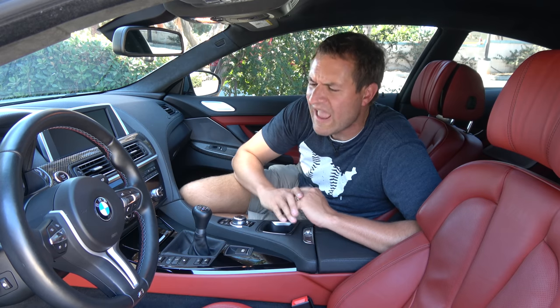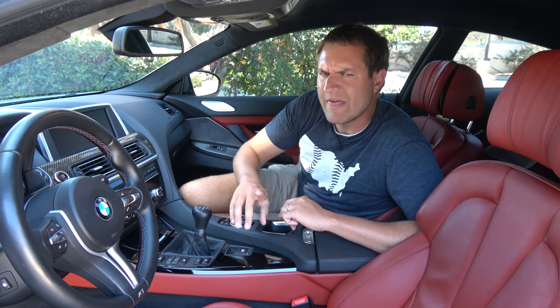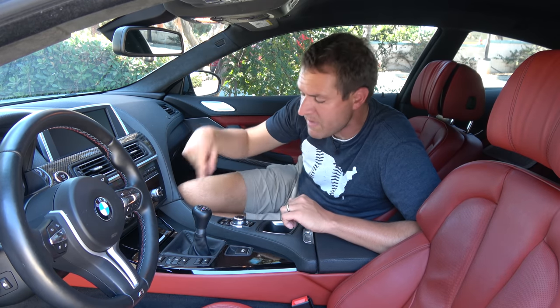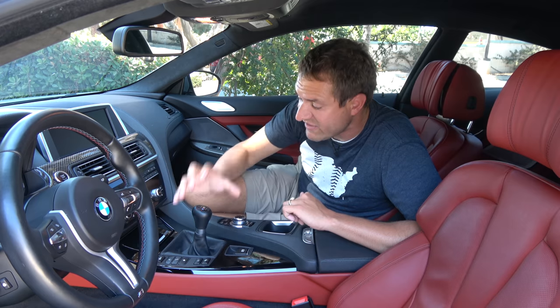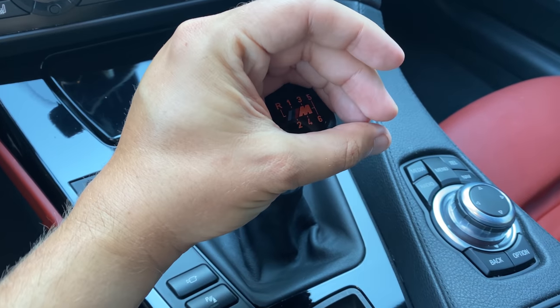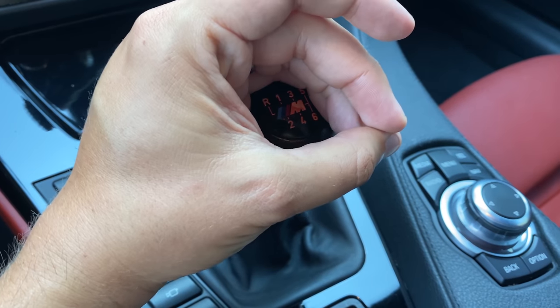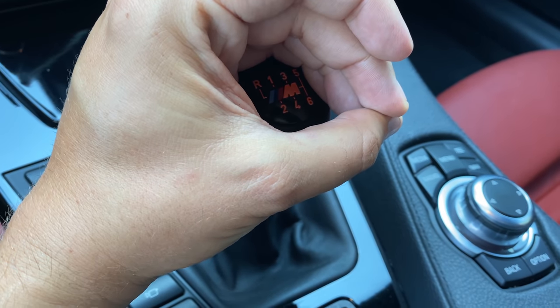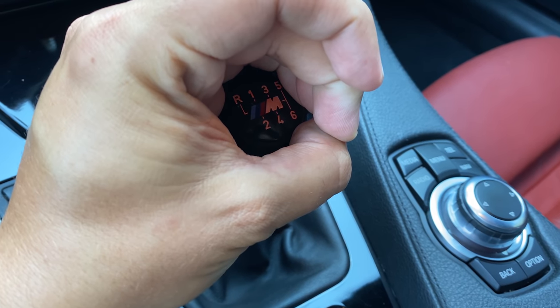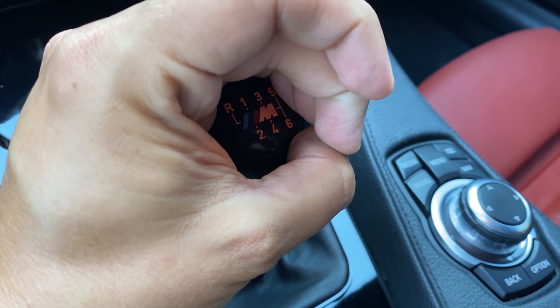There are a surprising number of quirks in here for a relatively modern BMW. One is the gear lever — when it's dark, the top of the lever actually lights up, showing the gear pattern so you know where all the gears are even in the dark. A lot of BMW models with manual transmissions have this, and I think it is a wonderful piece of attention to detail.